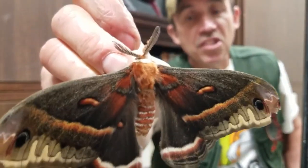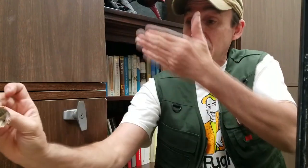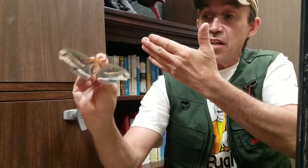Those feathery antennae help him smell for the females. He goes out and flies into the wind, and as he flies into the wind he's going to pick up a pheromone. Female moths put out a pheromone - it's like perfume. They send that and waft it into the wind, and it's molecular so we can't smell it, but they can. He picks up that smell with those big antennae, and the stronger that smell gets, the closer he is to that female moth.